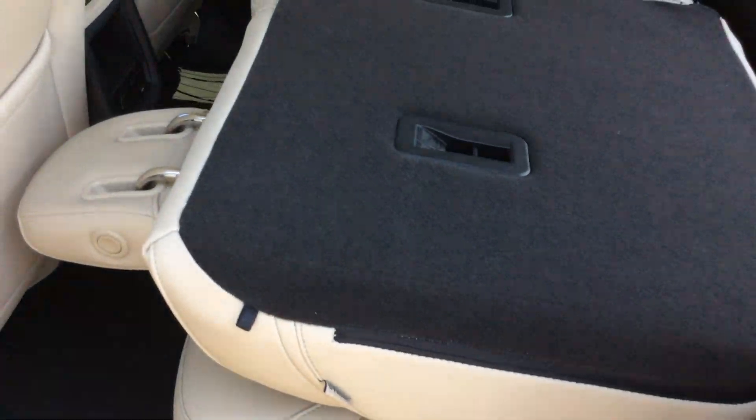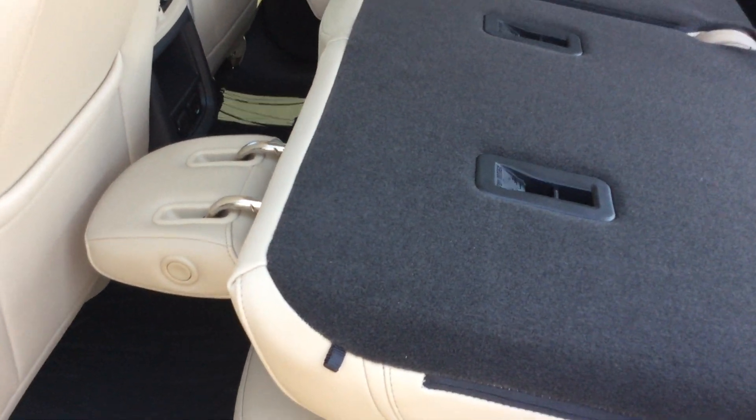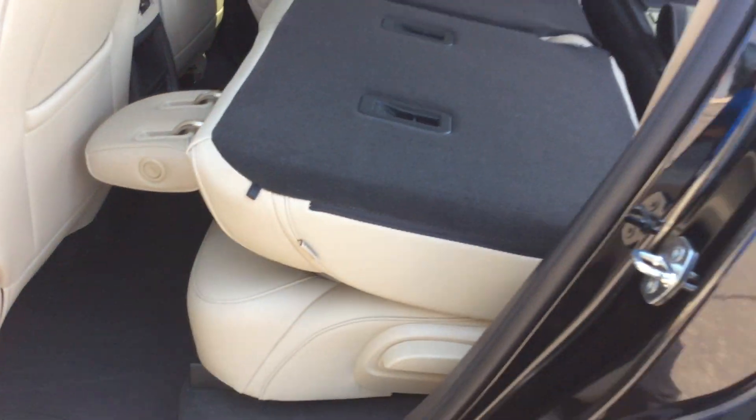The back seat is a 60-40 split. Another nice feature of this vehicle is that the seats do move forward and back in the back here.